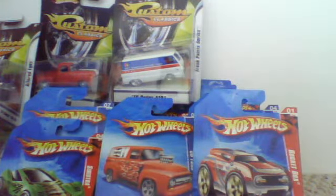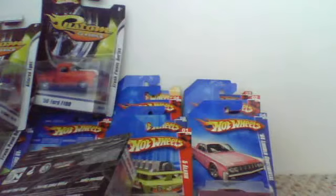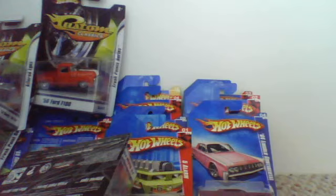I guess that's all. We're gonna wrap up today's episode, or part two of my Hot Wheels collection. Rate, subscribe, comment, whatever. Bye.